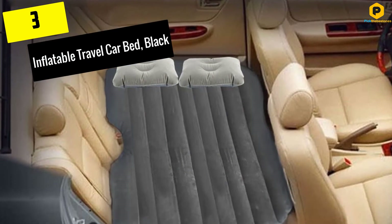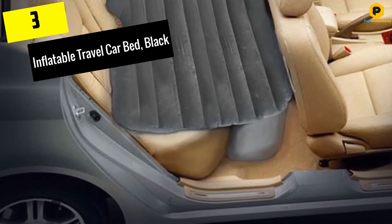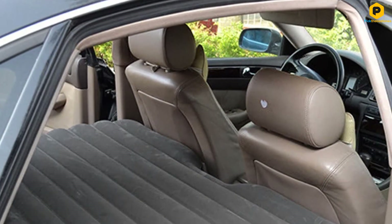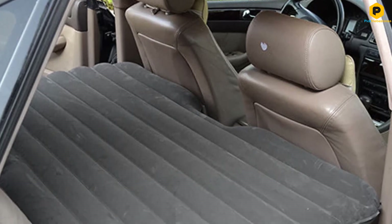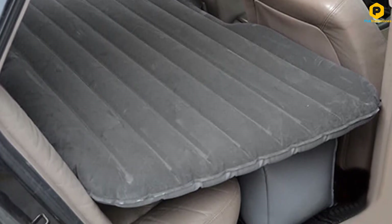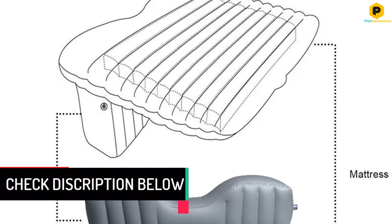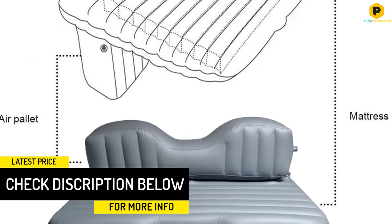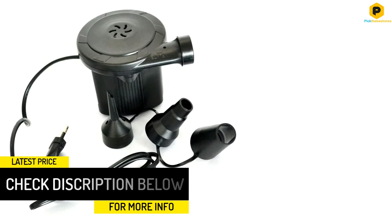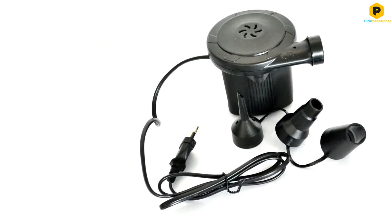At number 3, we have the Inflatable Travel Car Bed in black. You don't need to struggle with a heavy or bulky mattress when out camping or on a road trip. Simply choose this car airbed and enjoy the best relaxation and comfort. The accessory is designed to handle a mature adult and will fit on the back of the SUV, the back seat, or even the cargo bay on the pickup truck. The Inflatable gets props for the quick inflation and maintaining the density for a long time. It has a smooth and sleek surface and is also easy to operate.